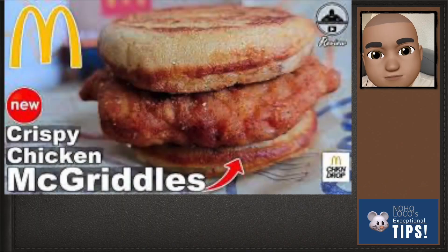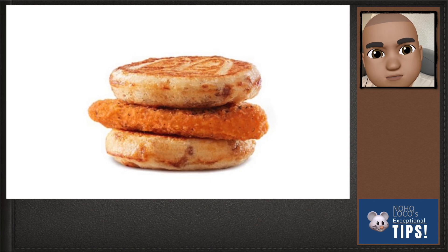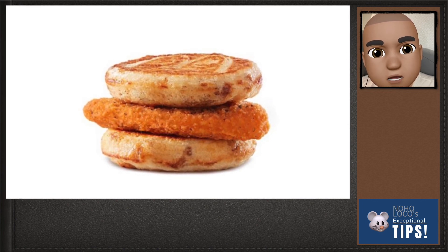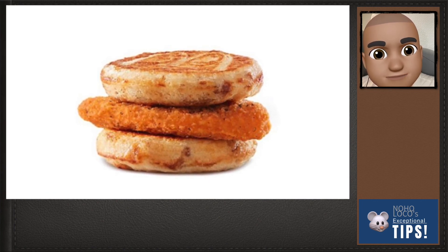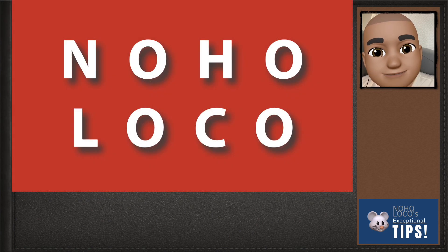And for once a week, I would get that value meal special. Do you make your own McDonald's food hack? Tell us about it in the comments. NoHoLoco's exceptional tips.